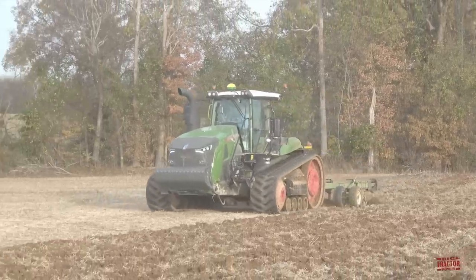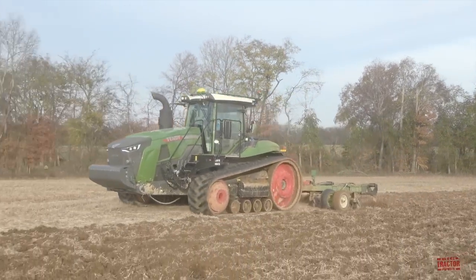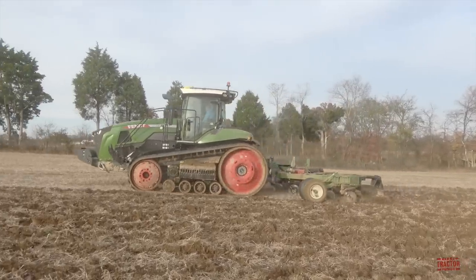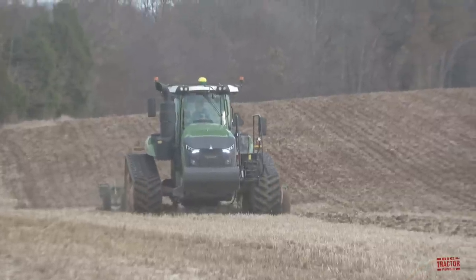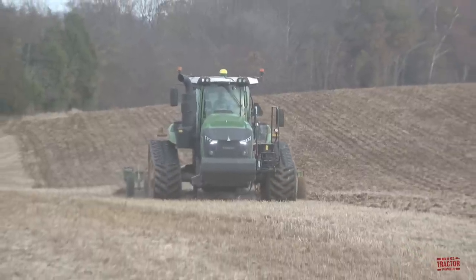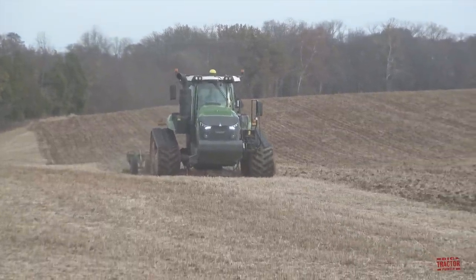The tractor can be equipped with an optional 20,000-pound steerable three-point hitch like the machine working in this video, and that has an additional cost of $17,000. Now that you know a little bit more about this tractor, let's head out to the field so you can see and hear it at work. I'll also take viewers for a ride in the cab of the tractor and visit with the farmer Billy to talk with him about what he likes with this machine, including the Vario drive transmission and three-point hitch.